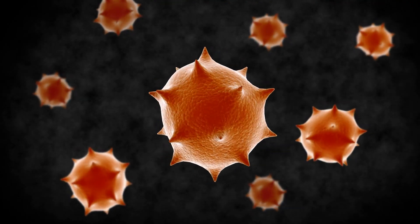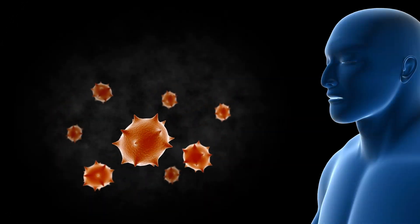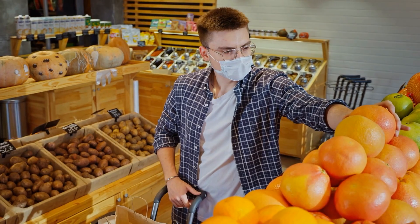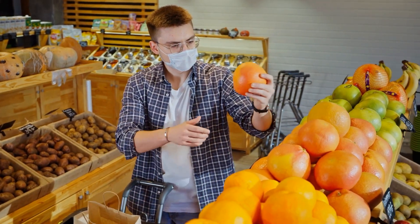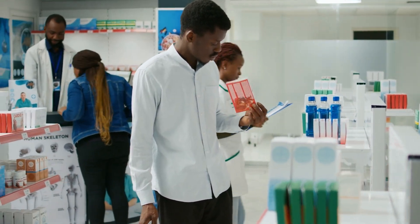The consequence of this is that drugs like fexofenadine can end up being less effective than intended — not exactly what you want when the pollen bomb cometh. If you aren't sure whether grapefruit will affect your medication, check the information sheet that comes in the packet, as this usually lists things to avoid.